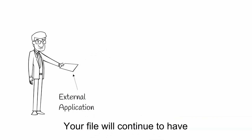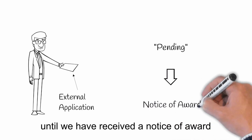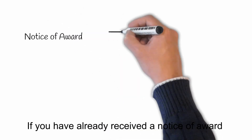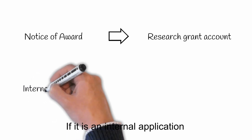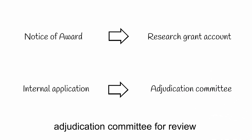Your file will continue to have the project status pending until we have received a Notice of Award. If you have already received a Notice of Award, a Research Grant Account will now be set up for you to access your funds. If it's an internal application, then it will be on its way to the Adjudication Committee for review.